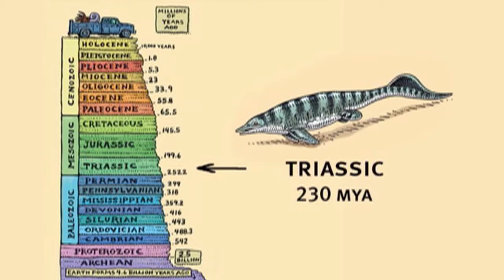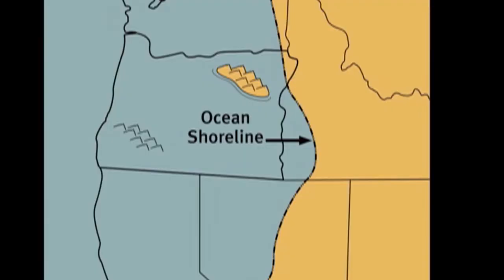That's because during the time of the dinosaurs in the Mesozoic, between 250 and 65 million years ago, most of the area that's now Oregon was underwater.